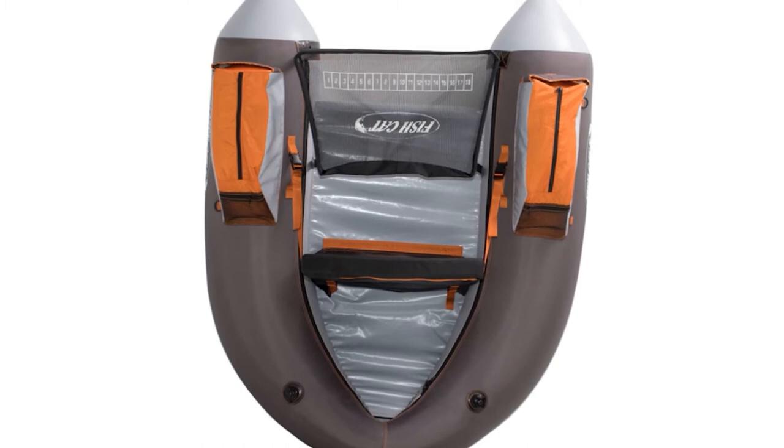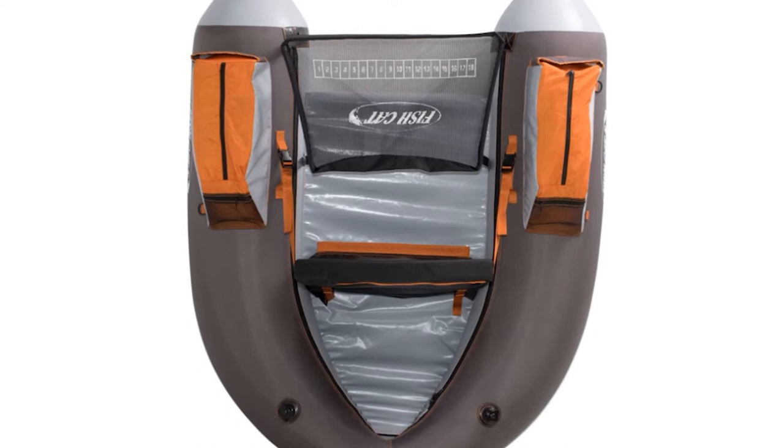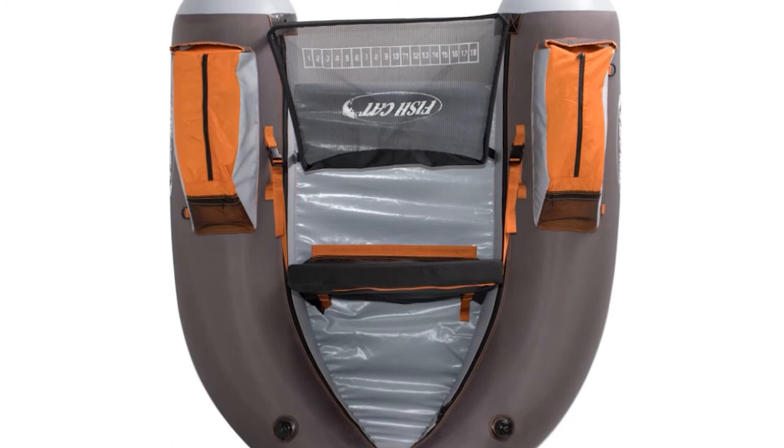It features zippered storage compartments on both armrests to hold your fishing gear, and it also has a conveniently located mesh stripping apron. There are D-loops on either side, which are ideal for attaching extra bags or gear.